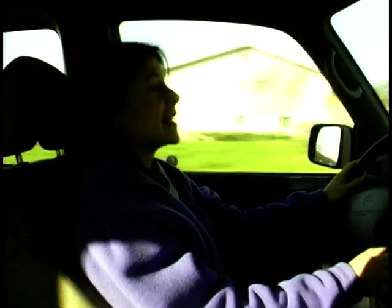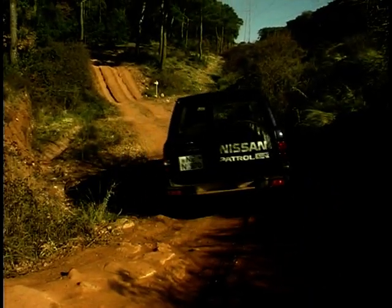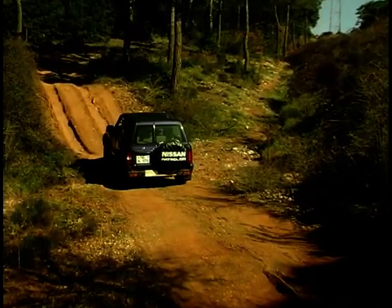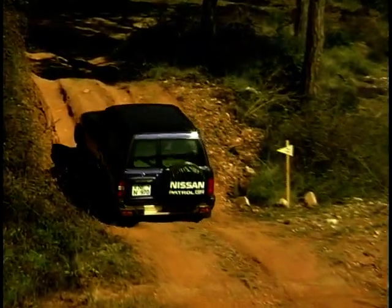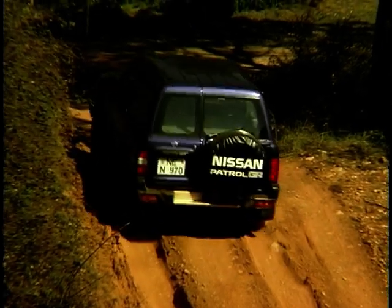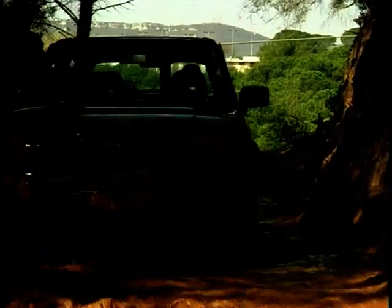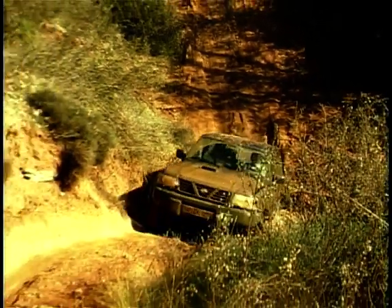The 4x4 of the 90s needs to do far more than just tackle tough terrain with confidence. Very few owners actually ever take their vehicles off-road — they're far more of a fashion statement. To be successful these days, a 4x4 needs to combine rough off-road ruggedness with the luxury and comfort you'd expect in an executive car. If the Patrol's blend of ruggedness and refinement suits your shopping list, it's on sale now, with prices starting at £21,900 for the three-door and £28,900 for the five-door.